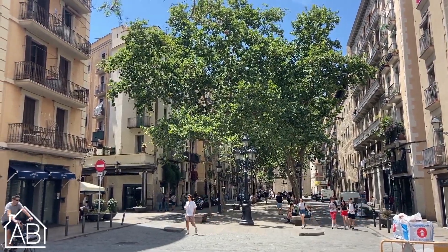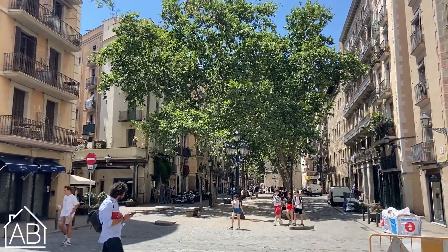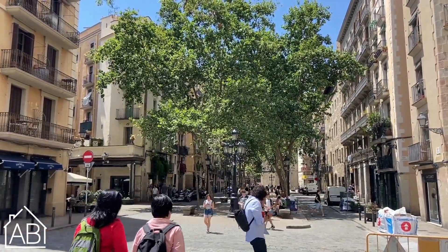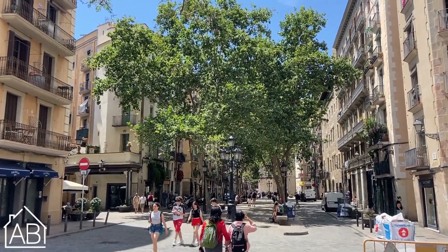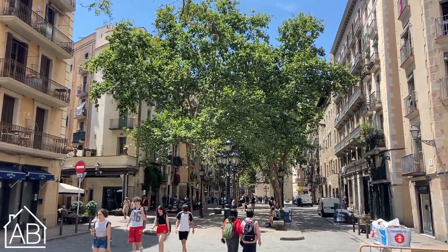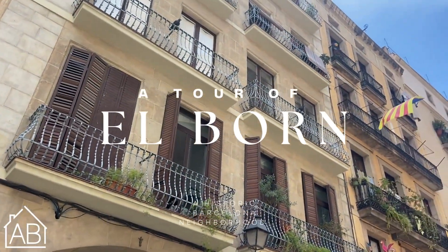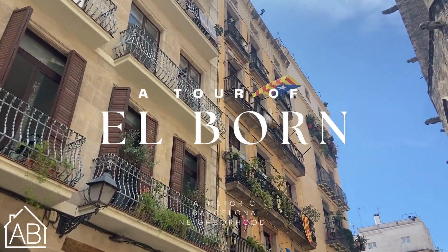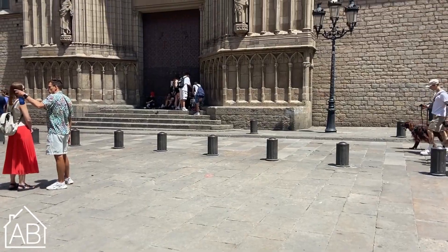Welcome to AB Apartment Barcelona's YouTube channel. We are local experts with over 15 years of experience, here to help you make the most out of your visit. Today we will be exploring El Born, found in the Ciutat Vella, meaning Old Town of Barcelona. It is a trendy neighborhood of Barcelona and contains very old architecture, and we are here to guide you through El Born.